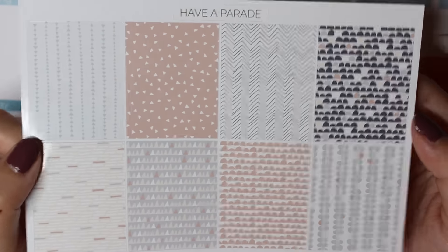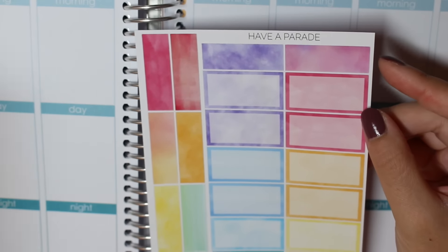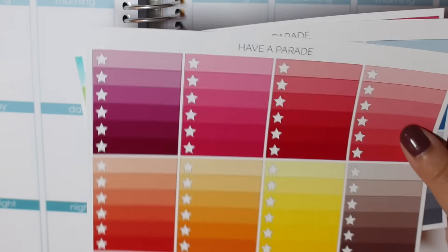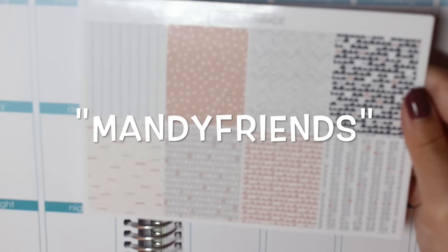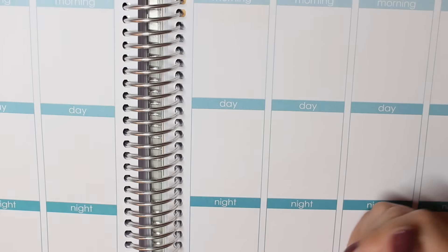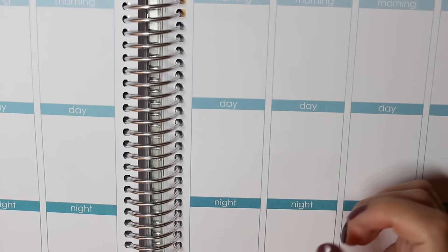The last thing I picked up were these watercolor half boxes — oh my gosh, these are just so pretty. I love the colors. That was Half a Parade and I actually have a coupon code for you guys for 20% off her shop, so definitely go check her out.